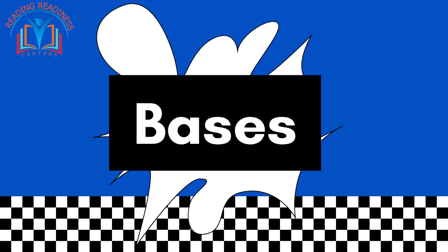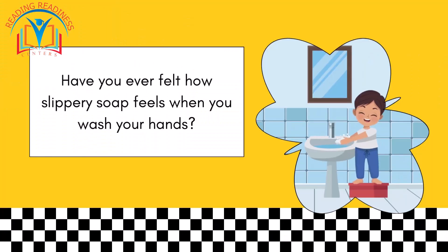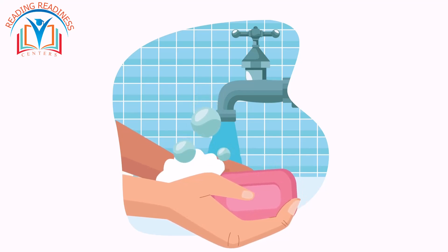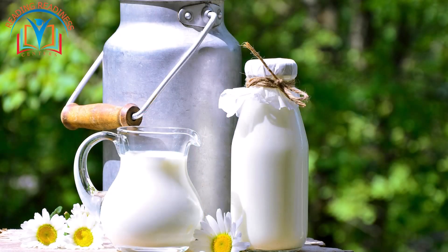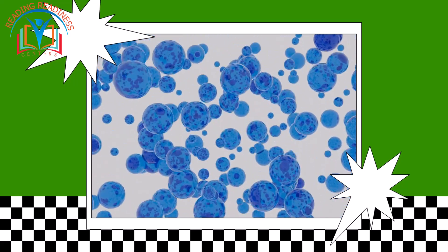Now let's talk about the opposites of acids — bases. Have you ever felt how slippery soap feels when you wash your hands? That's because soap is a type of base. Bases feel slippery, and you can also find them in things like cleaning products and even in milk.